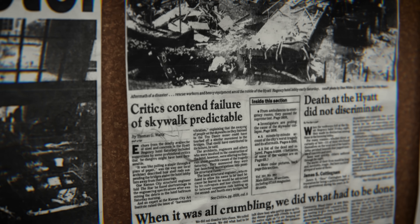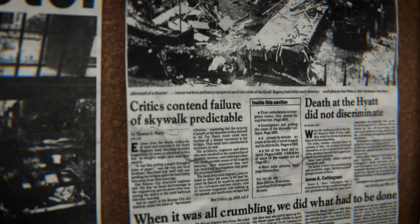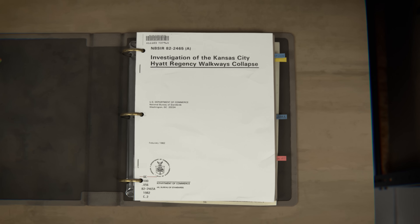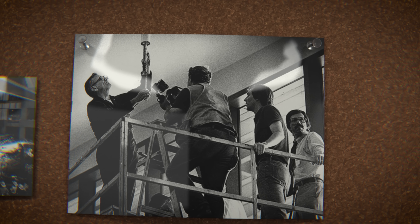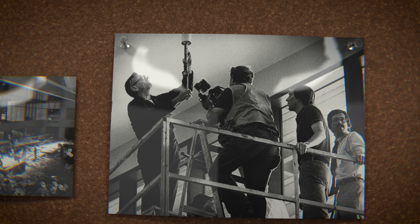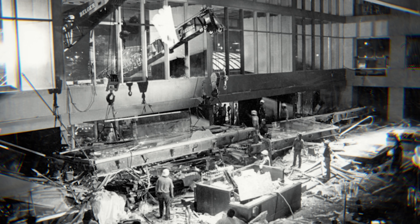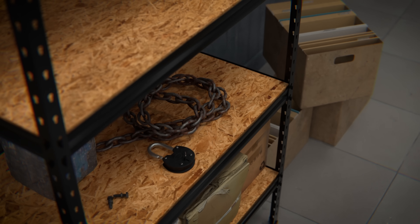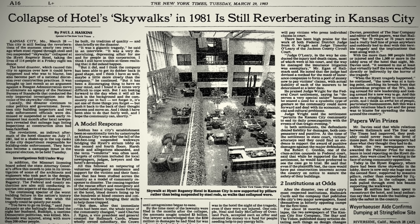Soon after the tragedy, focus shifted quickly to assigning blame, even at the expense of grieving for the victims, as fear and uncertainty fueled the rush to find a culprit. Nearly all of what we know today comes from the National Bureau of Standards' investigation — they took over 220 days, totaling 15 man-years of work, as NBS researchers dissected every aspect of the collapse. NBS butted heads with police, who wanted the collapse site left untouched. Hallmark also resisted, going as far as chaining the door of the room holding the construction drawings so no one could see them.